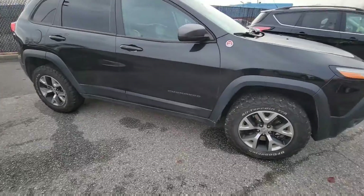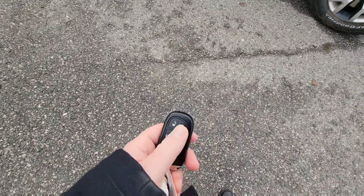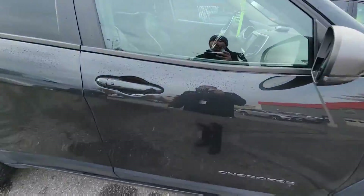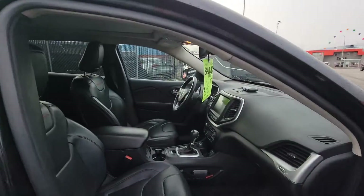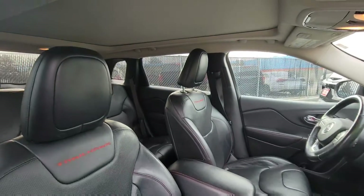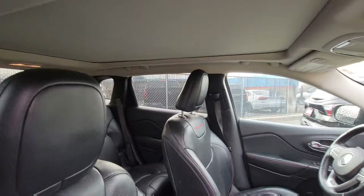It does have proximity entry, keyless entry, remote start, and power liftgate. Simply walk up and it unlocks just like that. And there's your panoramic sunroof, which will open up for you shortly.